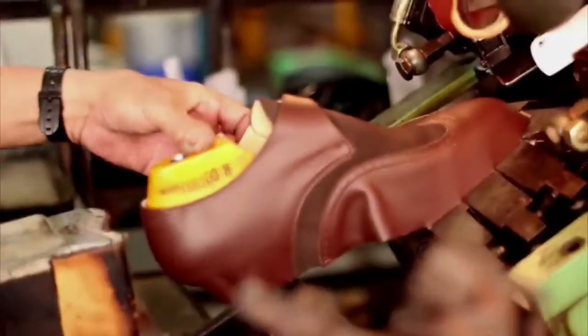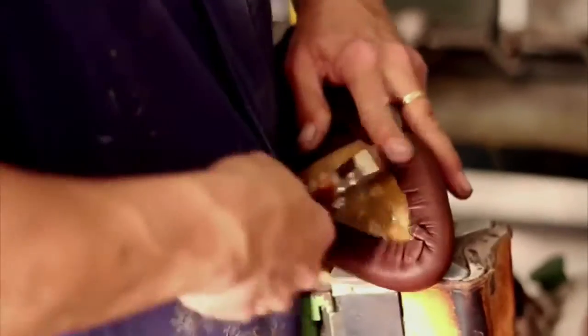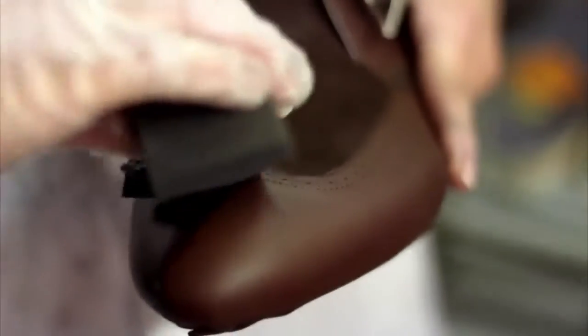We offer rich aniline calf skins, luxurious calf and kid suede, and genuine shell cordovan. Your shoes are hand stained and polished to the classic patina that is the hallmark of the custom shoemaker's art.